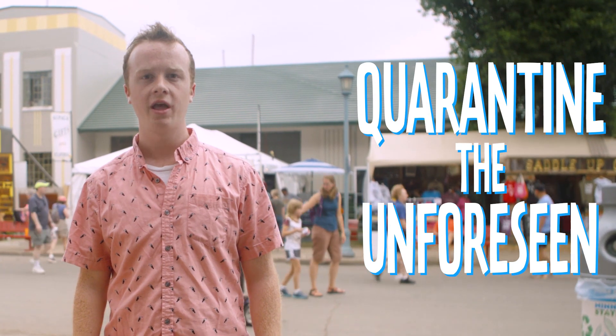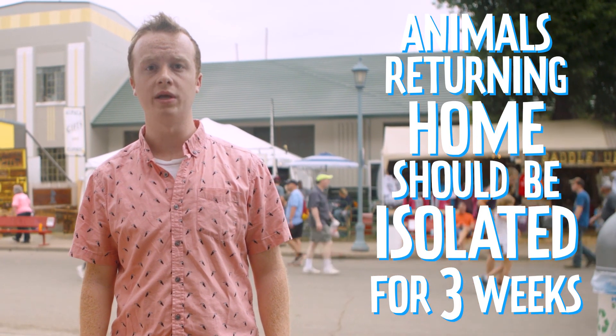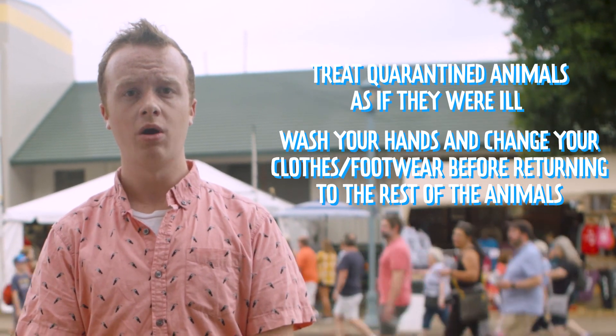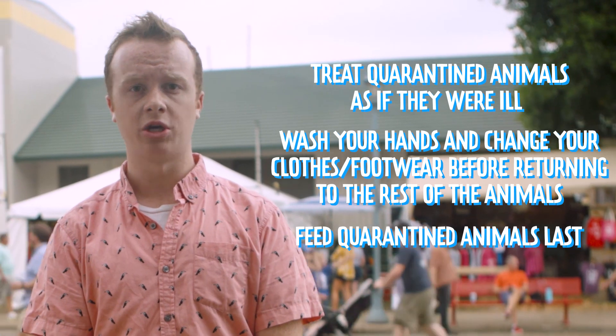Six: quarantine the unforeseen. Any animals that you have brought out to show should be isolated for a minimum of three weeks once they return home. Treat quarantined animals as if they were ill — washing your hands and changing your clothes, including your footwear, before returning to the rest of the animals, feeding them last, and not sharing equipment.